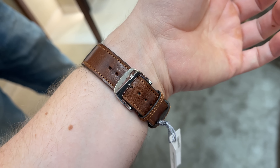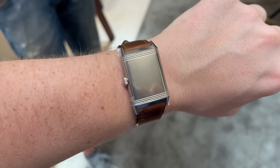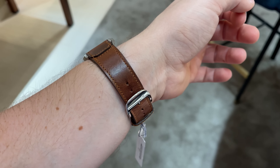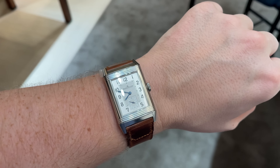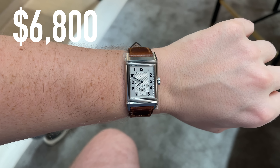A few more wrist shots. So what do you think guys — green or silver dial? Medium or big size for me? Let me know your opinion in the comments. The watch will set you back around $6,800.